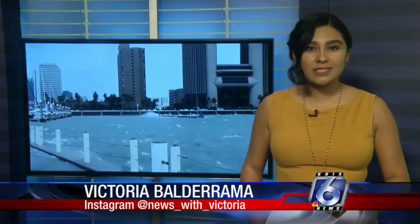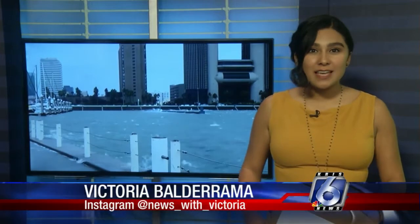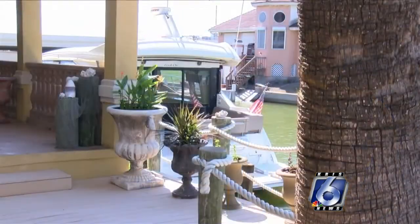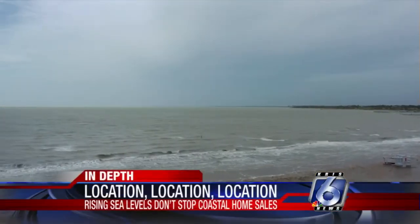Good morning. Well, for most people, buying a home is the biggest investment they'll ever make. So why are more people choosing to buy homes in these areas? As they say, it's all about location, location, location. "I've got a fascination with boats, and so this was a good way to have the boat here in my backyard."